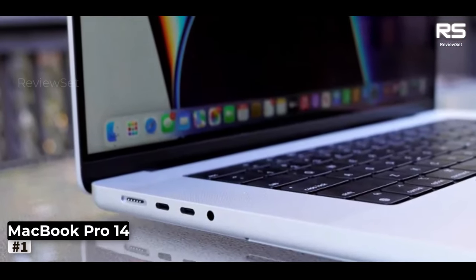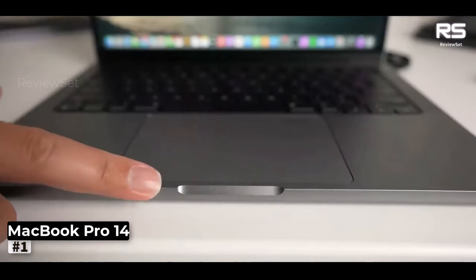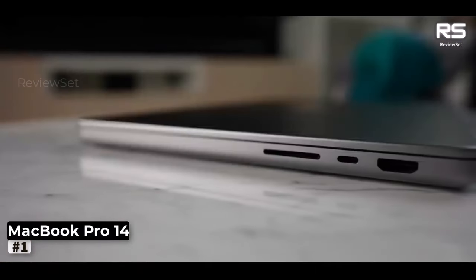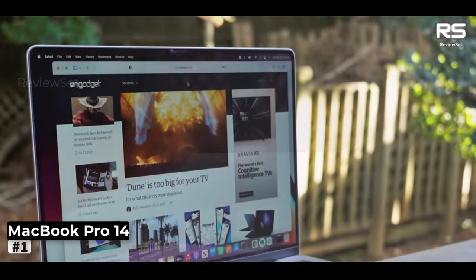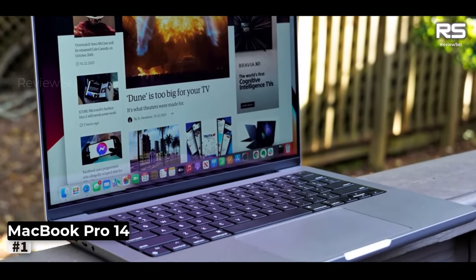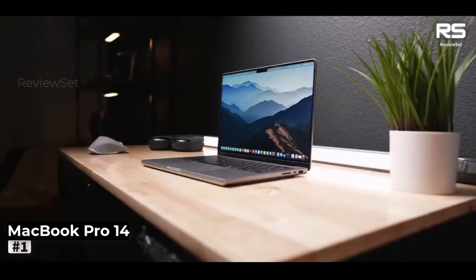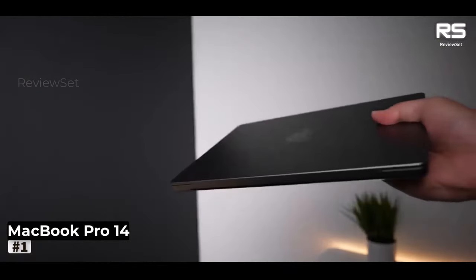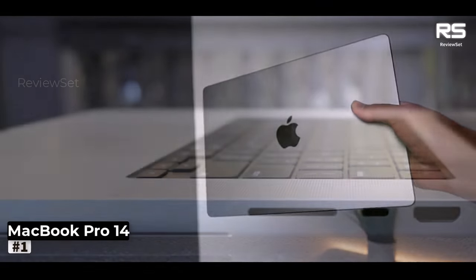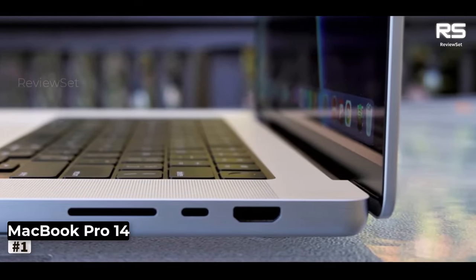When it comes to battery life, the MacBook Pro 14-inch truly shines, offering a remarkable 16 to 17 hours of uninterrupted usage. Whether you're a creative professional on the go or a dedicated designer seeking uncompromised performance, this MacBook Pro delivers on all fronts. It stands as a testament to Apple's commitment to innovation, offering a powerhouse of performance, a stunning display, and a versatile array of ports to support your artistic endeavors.